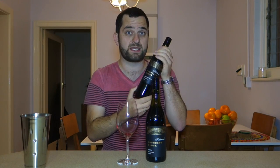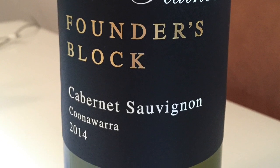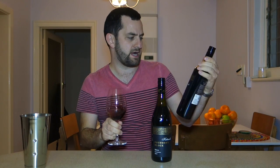The other wine is the 2014 Founders Block Cabernet Sauvignon. Cabernet, of course, is undoubtedly the Coonawarra region's premier grape variety.